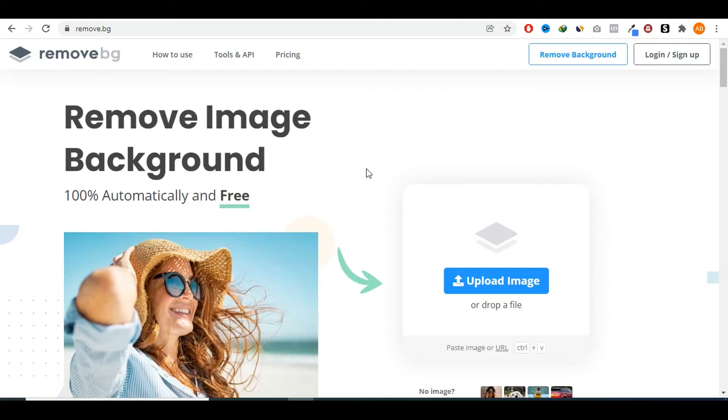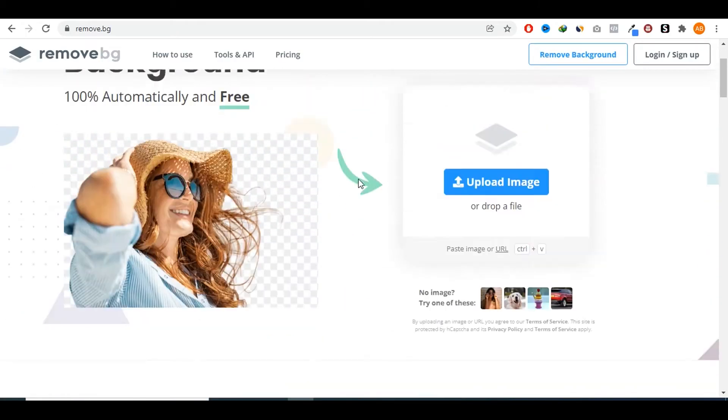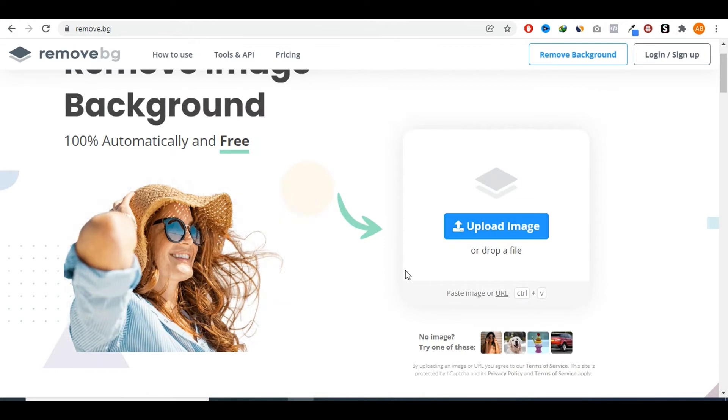You could create a gig where you remove the background of maybe 10, 15, or 20 images and charge around 10 bucks for it, because this will only take you like five seconds to do one picture. You could easily make 10 to 15 bucks for less than 10 or 15 minutes of work, which is not bad at all. How you do this is go to a website called remove.bg — simply upload your image there and they will do the rest for you.